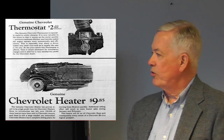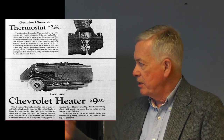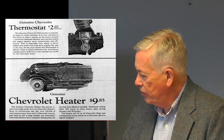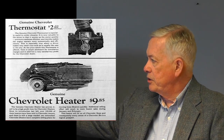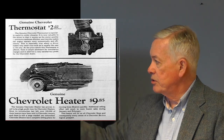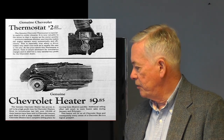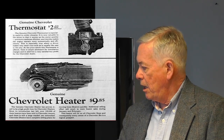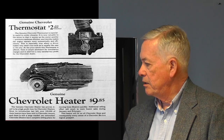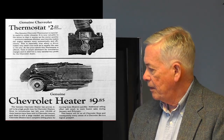Thermostats were not common practice, certainly not in 1920 or 1930. Chevrolet offered a genuine Chevrolet thermostat for $2 installed, and a genuine Chevrolet heater for $9.85 installed. This was an exhaust-type heater with a duct coming off the vehicle's fan. This marked the beginning of an era that focused on ventilation.